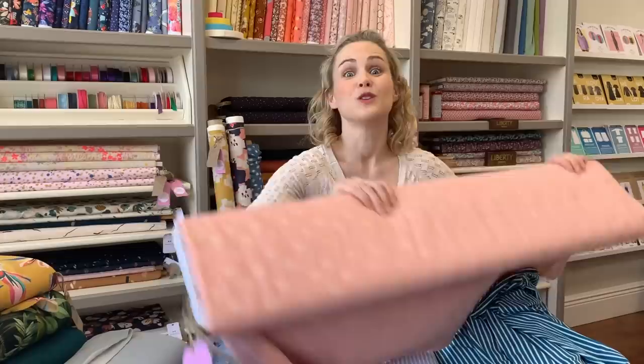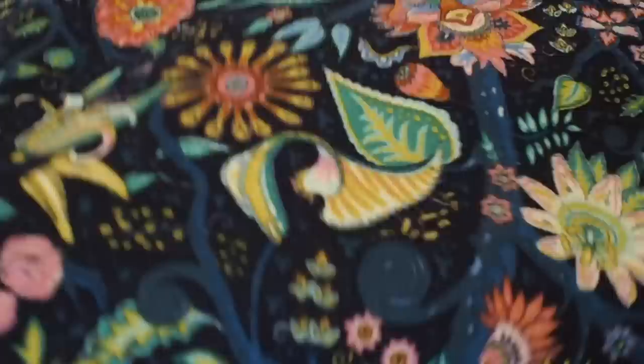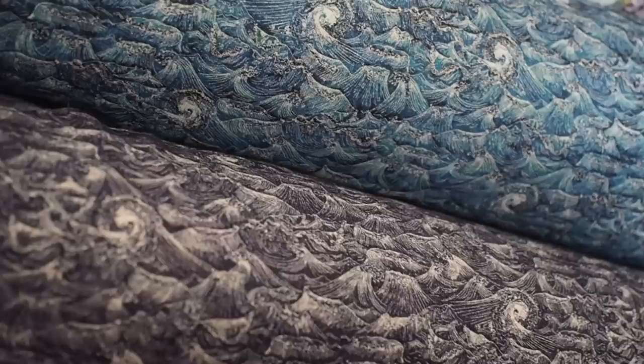In the stretch department, we've also had loads of new Liberty sweatshirtings come in. There's a mixture of the Murray loop-back, which is the cotton one with loops on the back, and the Linford fleece, which has a fleecy back. We've got them in lots of different designs, they're really nice and wide so you get a lot out of the fabric. My favorite is kind of a wave design, and some of them are nice and bright too, which is great for this time of year.